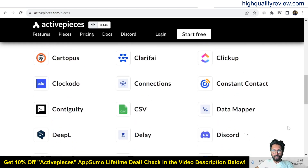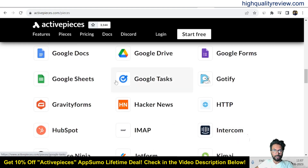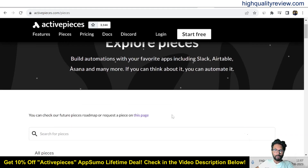There is a long list of integrations including Constant Contact, CSV, Data Mapper, Delay, Discord, Dropbox, Google Drive, Google Forms, Google Tasks, HTTP, IMAP, and Intercom — you can integrate with a lot of apps here. If you're using any tool that is not available, you can also request them to integrate with that particular tool.